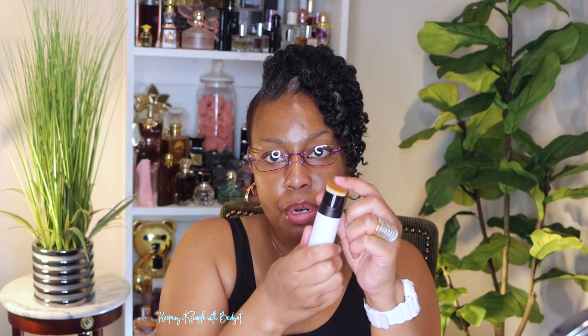I picked up the Makeup by Mario Soft Sculpt Shaping Stick — it comes in a box like this and the shade I bought is medium dark. Let me take this out of the box. You get a brush on one end, and here's the shade right here.